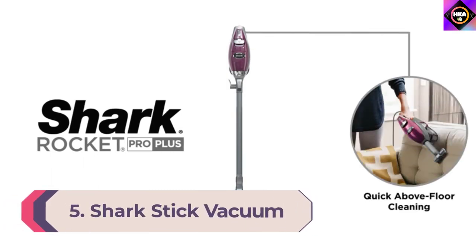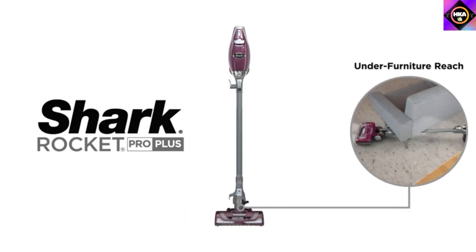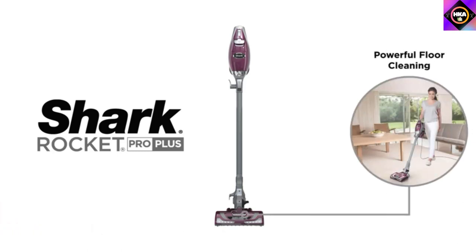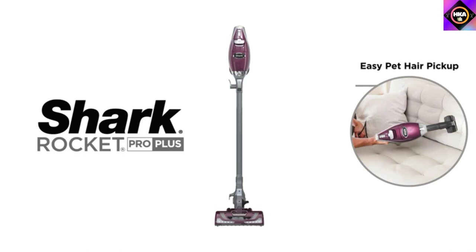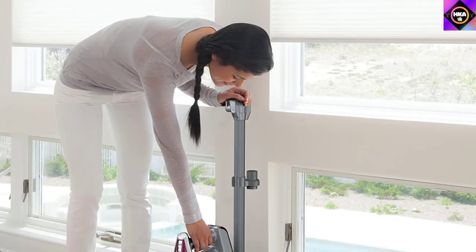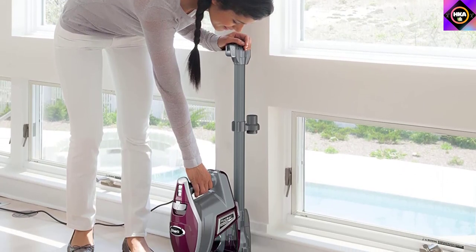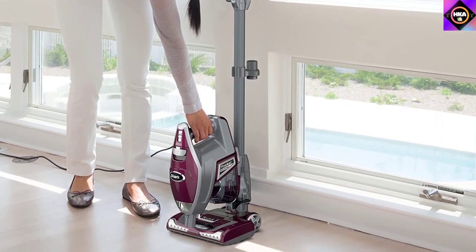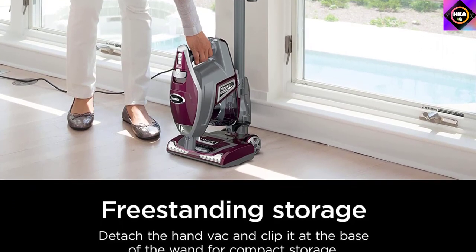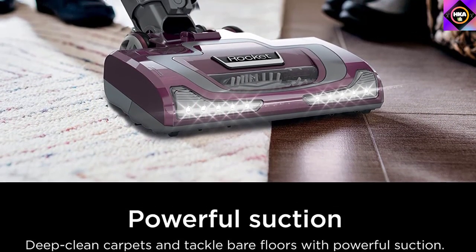Number 5: Shark Stick Vacuum. The basic electric broom may often fail during power-cleaning, but this one from Shark is different due to its powerful suction. It has been specially designed for homes with pets and guarantees cleanliness by picking up as much pet hair as possible from floors and carpets. This model has been designed for floor-to-ceiling cleaning, made possible by the long wand, and you can even convert it into a handheld vacuum for cleaning stairs or upholstery.